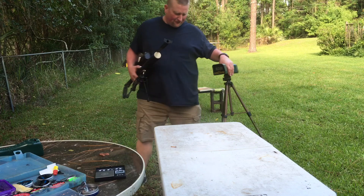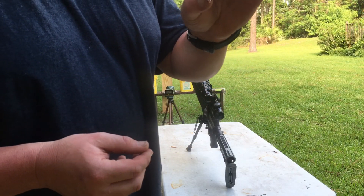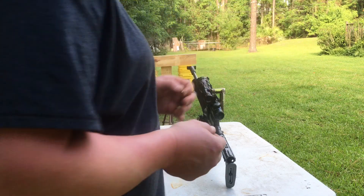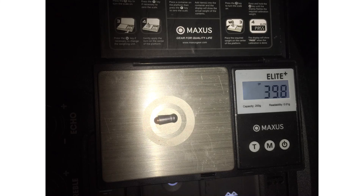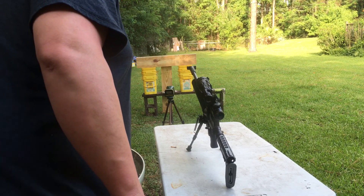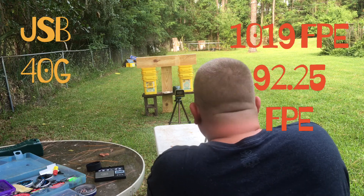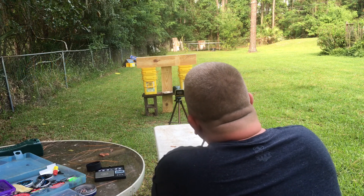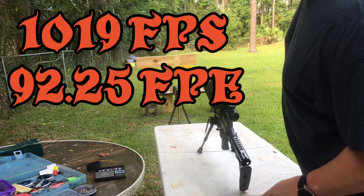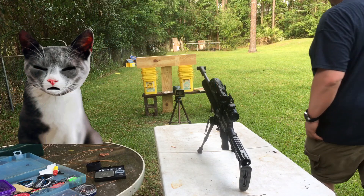We got 1493. This is the JSB with a copperhead 5 grain BB in the bottom of it. It says 39.8 grain — 1019 with a 40 grain bullet. That right there just broke all the .22 caliber records.